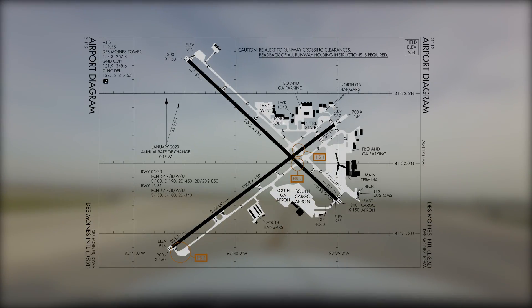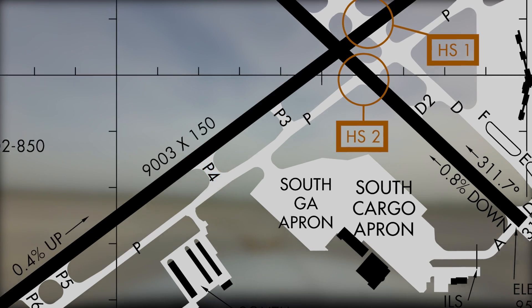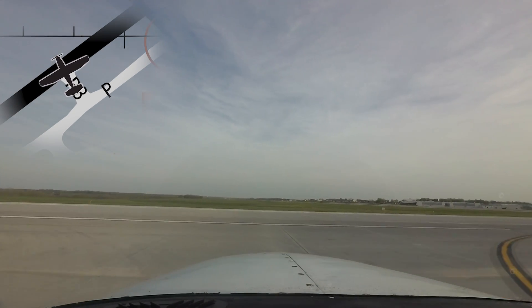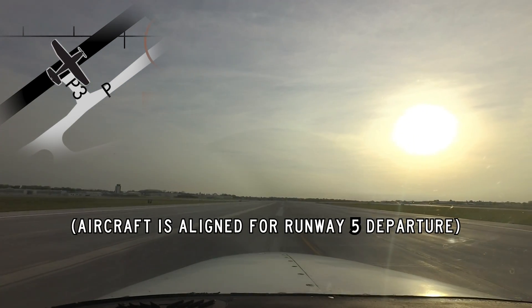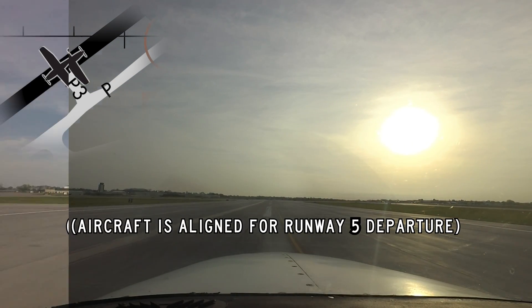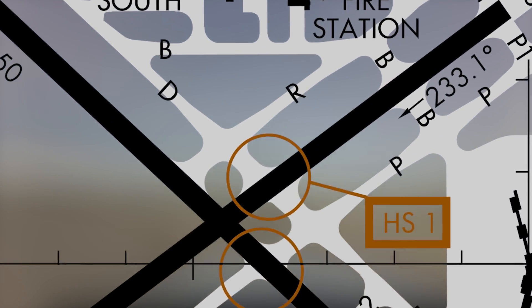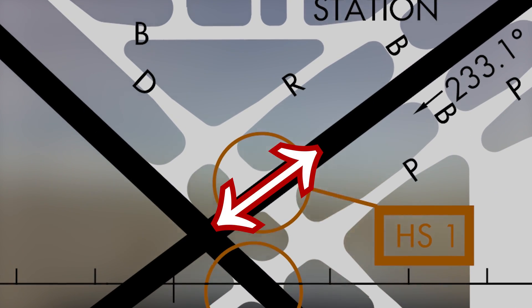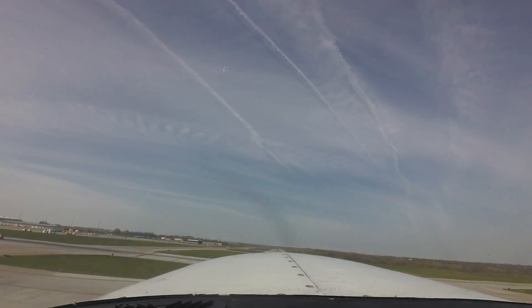One last area of concern occurs with intersection departures from Taxiway Papa 3 or 4 on Runway 5-23. There have been instances where aircraft have been cleared for the intersection departure on one runway and attempted to take off on the other. This situation has also occurred with aircraft entering the runway at Taxiway Delta. Matching the aircraft heading with the cleared runway prior to applying takeoff power will help pilots avoid this kind of error.